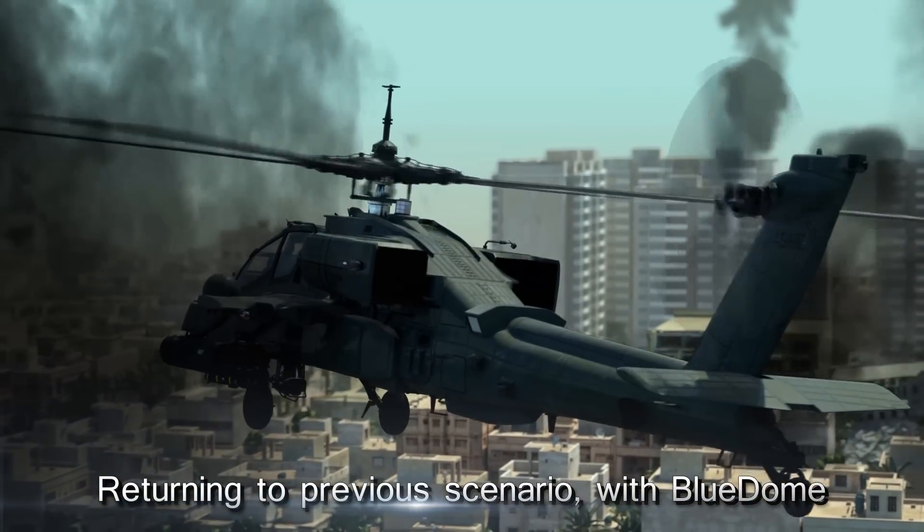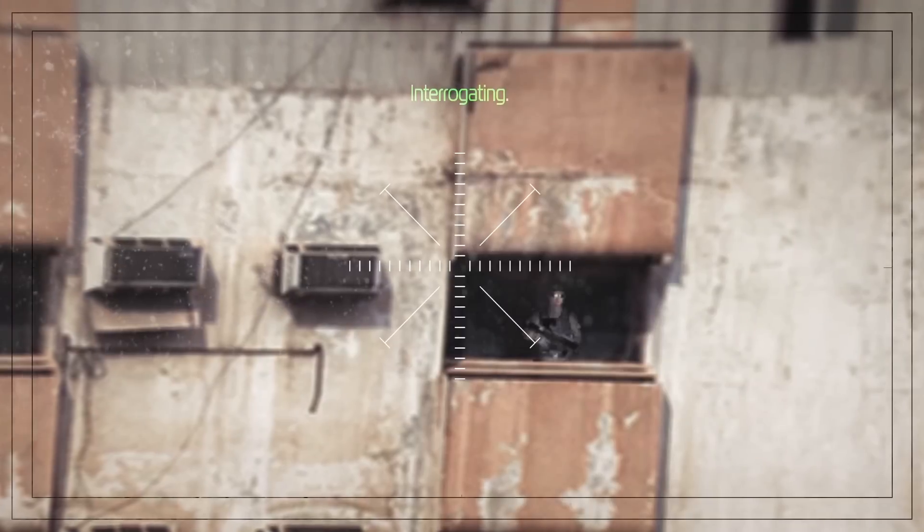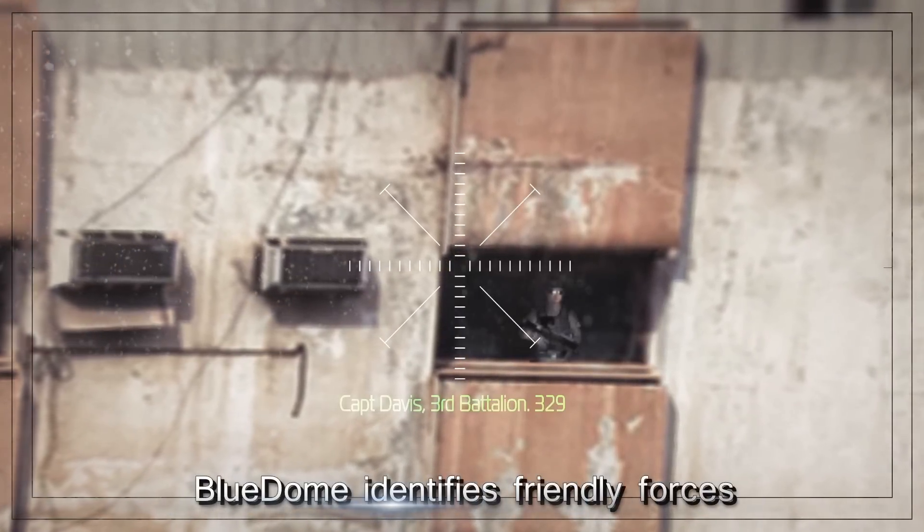This is Eagle One. I see a red carpet. Break! Break! There's a guy with a gun on the top floor. Interrogating with Blue Dome. This is Captain Davis, 3rd Battalion, over.